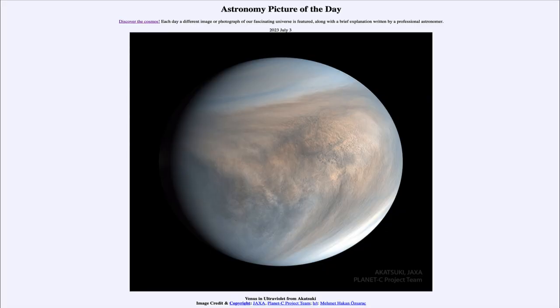Greetings and welcome to the introduction to astronomy. One of the things I like to do in each of my introductory astronomy classes is to begin the class with the Astronomy Picture of the Day from the NASA website, that is apod.nasa.gov/apod. And today's picture is for July 3rd of 2023.